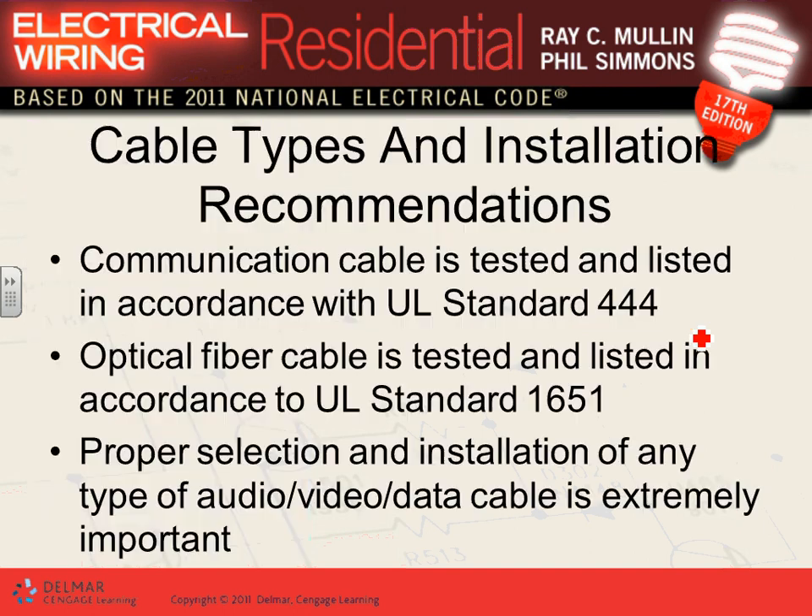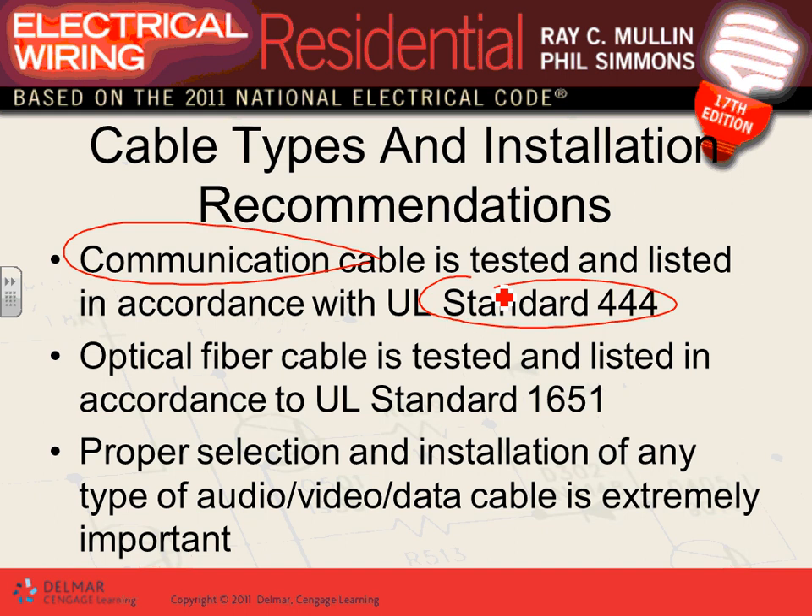For structured wiring installation, there are a lot of standards regarding communication cables. Chapter 800 of the code book has a lot of information, and optical fiber cables have UL standards. The most important rule for structured wiring is that it shall be completely isolated from power wiring — you can't put them in the same conduit, same hole, or same box unless you divide them. The reason is interference and safety — you do not want to impose a signal on phone lines.